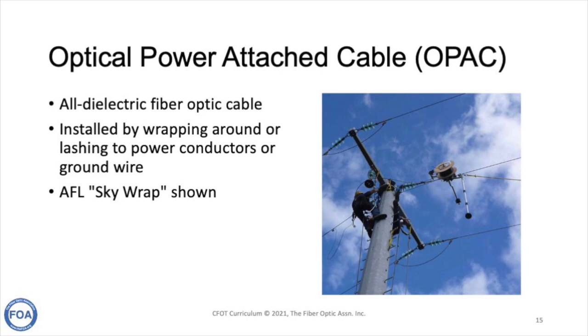Another way of installing fiber optics along transmission lines is to use an all-dielectric fiber optic cable and wrap or lash it to the actual power conductors or ground wire on the outside. This is shown in a picture from AFL of their Skywrap system, which wraps fiber around the outside of the conductors.